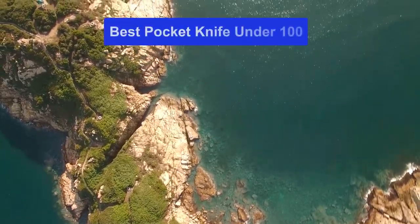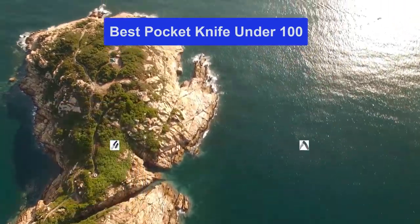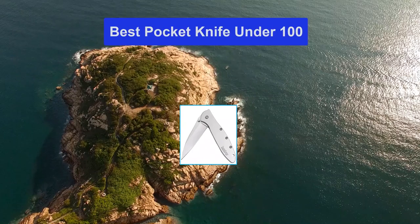Hello guys, welcome back to Smart Review Lab. Today I am going to talk in this video about the best pocket knife under $100 that you should buy. Let's get started.